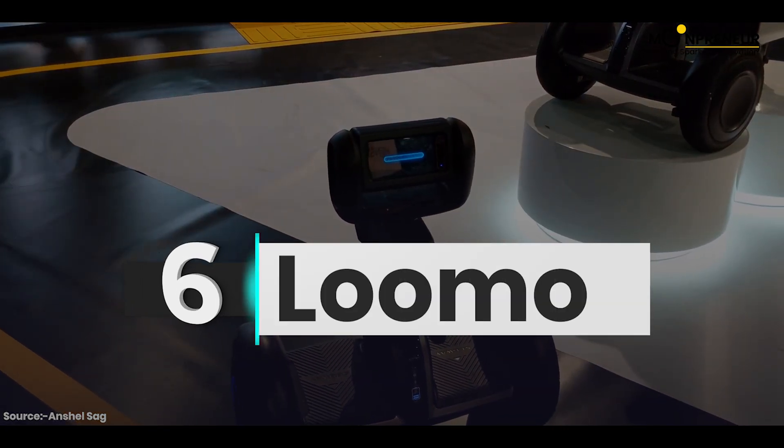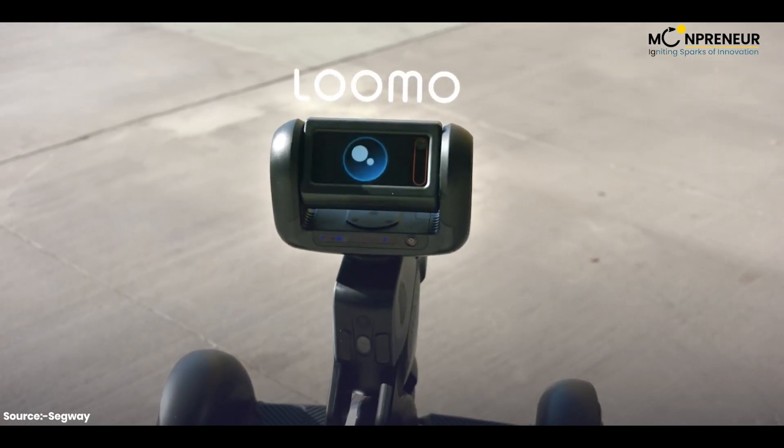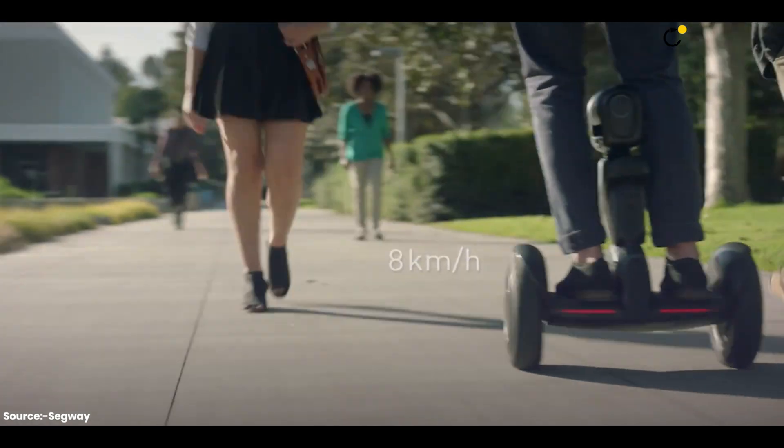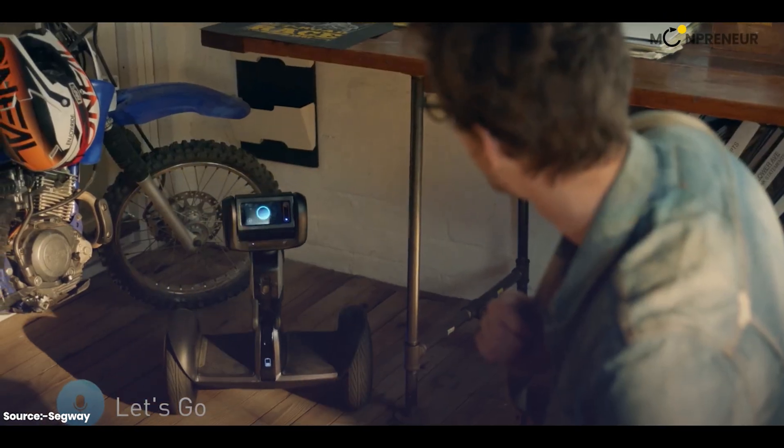Sixth on the list is Loomo, the personal robot from Segway with strong AI that avoids obstacles. You can ride it, control it with voice and gestures, and use the Loomo app to interact with it and access unique features.